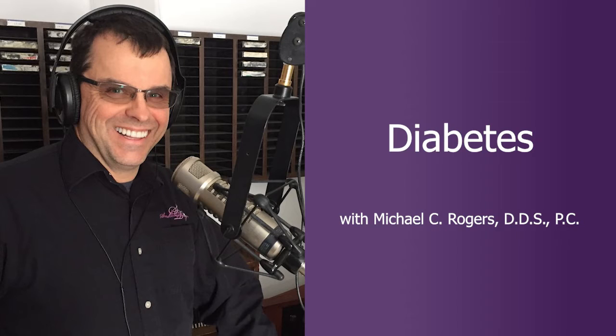Other conditions affected by diabetes include hearing impairment, skin conditions, depression, Alzheimer's disease — which we've covered previously with Dr. Chip Whitney — and periodontal disease.